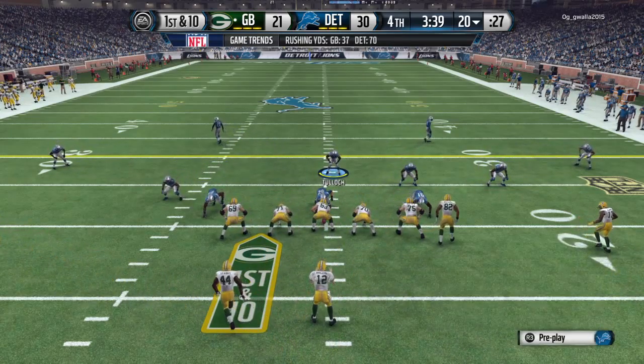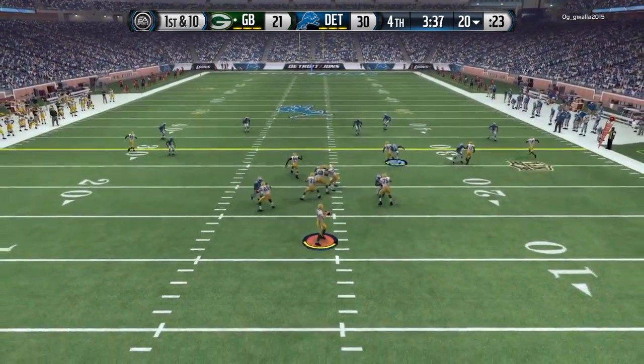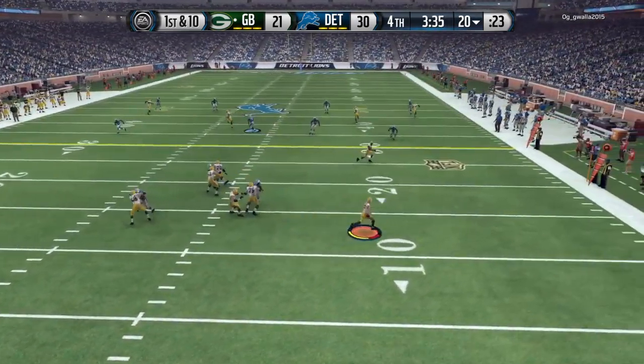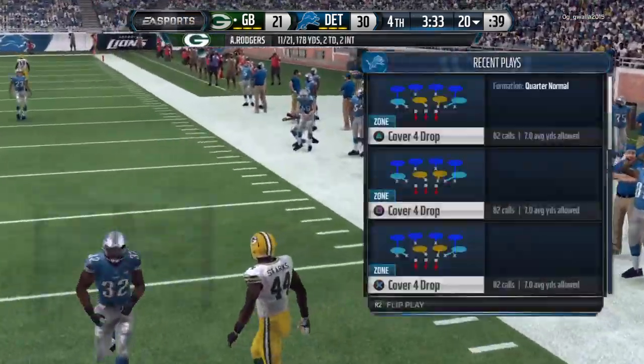Now let's see if the offense can get that back. Yeah, listen — they're going to be motivated because after they turned the football over the last time, the coaches took them to the sideline and just gave them heck. That's for sure. Motivation — you can't make those kind of mistakes. You've got to go out there and be much better.